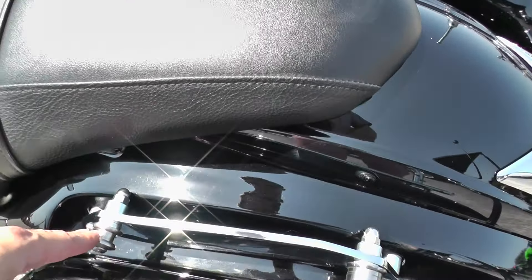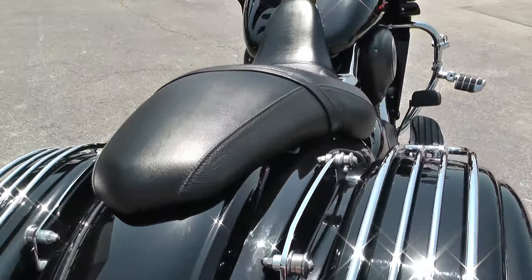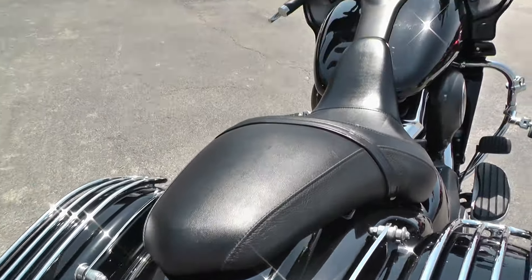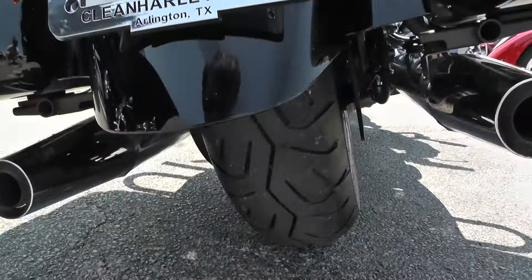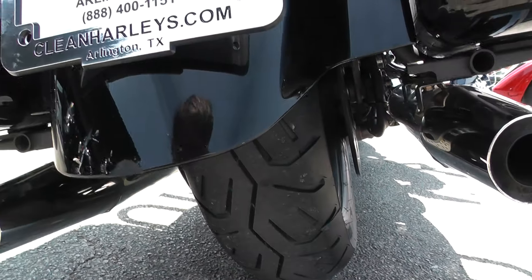Got some docking hardware here for a backrest, but there's not a backrest included. That's a big chunk of change — just that docking hardware — that's a nice upgrade. Got a two-up seat. Looks like we've just replaced that back tire; it looks brand new.